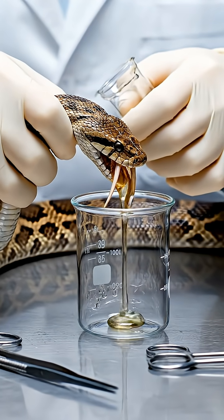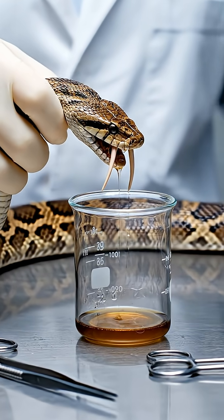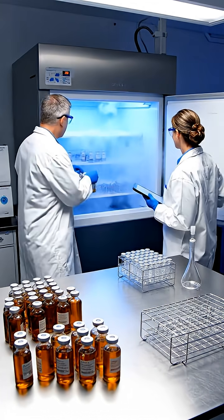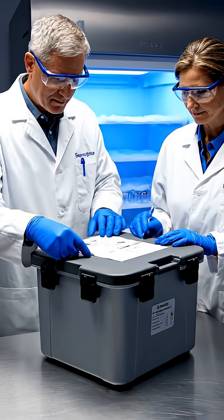Venom is collected by allowing the snake to release tiny drops into sterile glass containers, a quick and painless method. Each drop is labeled and preserved before being transported to pharmaceutical laboratories for purification.